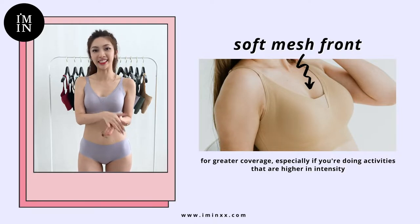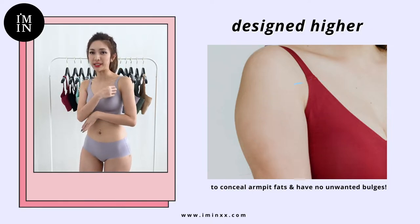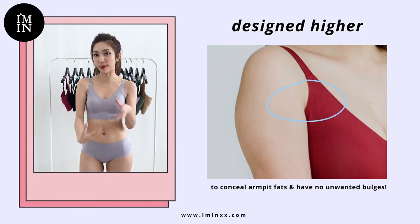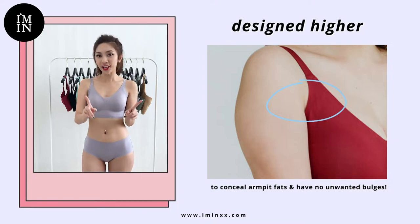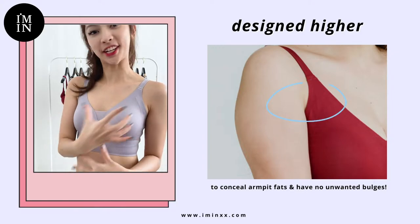For many of us ladies, we are always afraid that there will be excessive fat or skin bulging from our armpit area, but fret not. With this bra, it's actually designed higher to conceal the armpit bulge area.